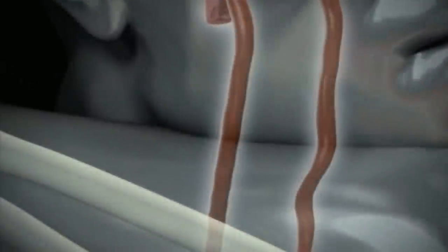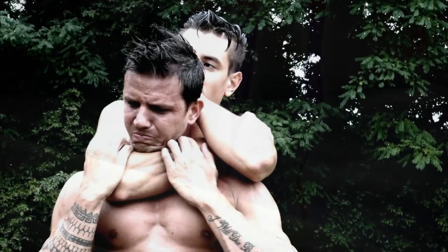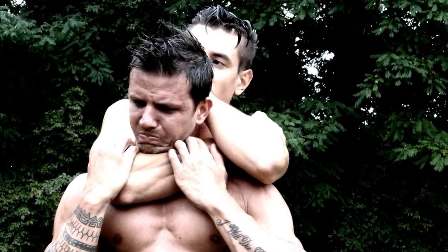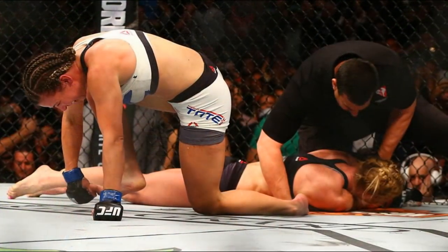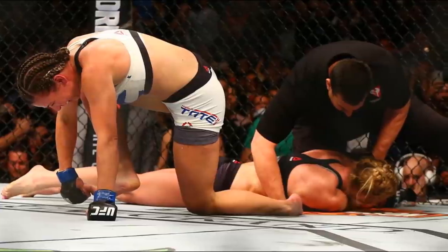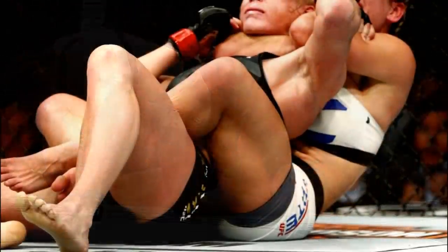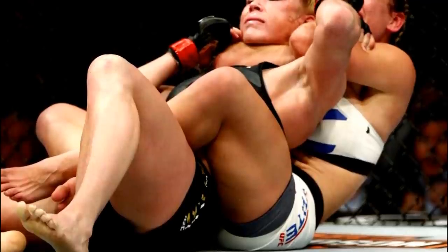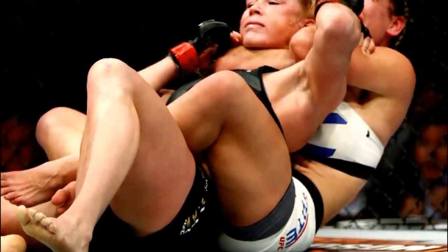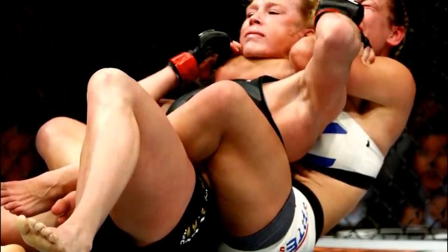What percentage of the carotid arteries has to be compressed to actually lose consciousness? This varies between different people. There are many different studies and experiments showing different percentages of compression on the carotid arteries for the opponent to actually tap out or lose consciousness. Roughly, the percentage of compression for someone to start to feel or actually go unconscious is around eighty percent. When eighty percent of the carotid arteries are compressed, the person starts to tap or lose consciousness — sometimes it's seventy percent, sometimes eighty-four, and sometimes even higher, requiring more pressure.